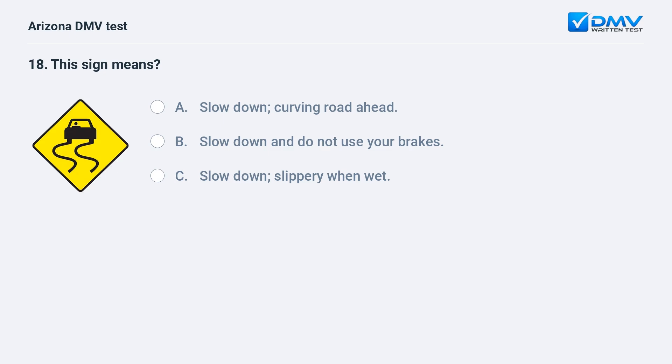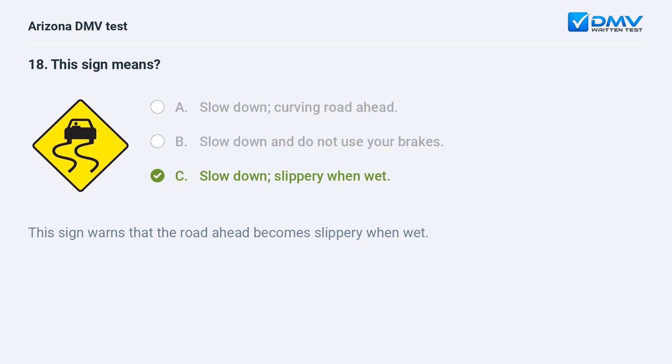This sign means: A. Slow down, curving road ahead. B. Slow down and do not use your brakes. C. Slow down, slippery when wet. C. Slow down, slippery when wet. This sign warns that the road ahead becomes slippery when wet.